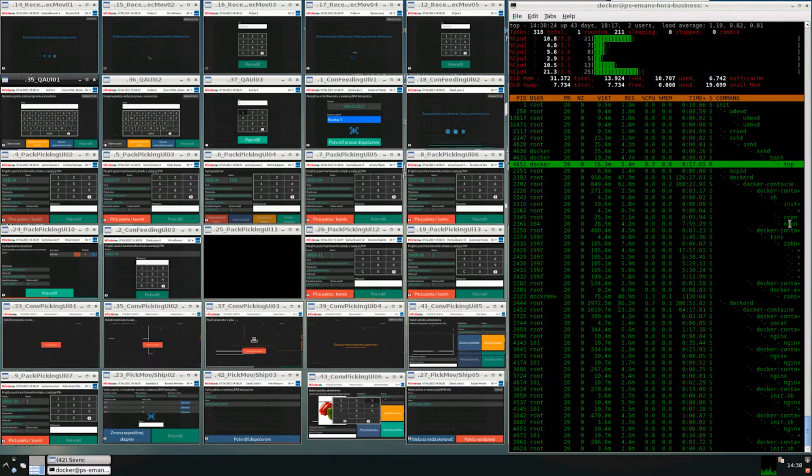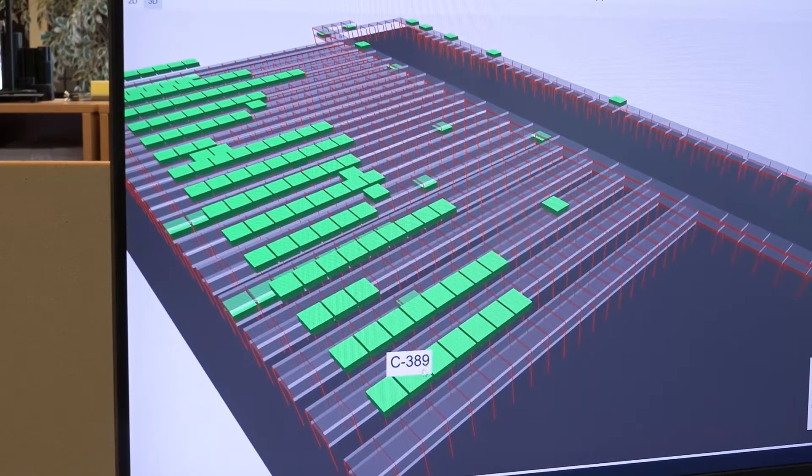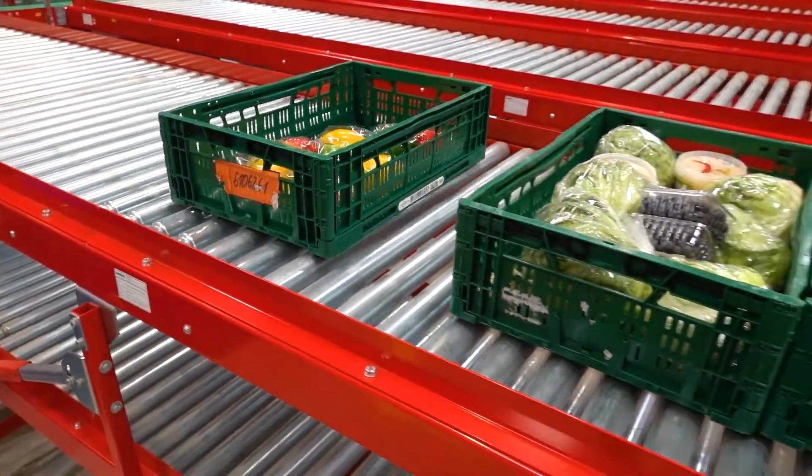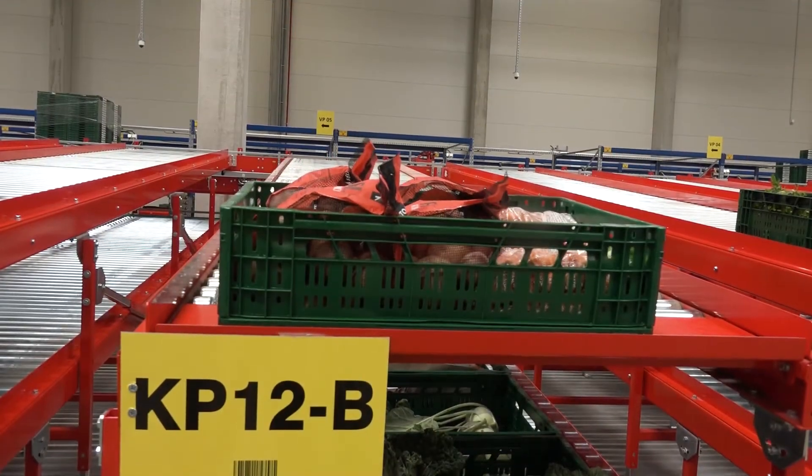Our system dynamically manages labor, equipment, inventory, and every movement in the entire distribution center or plant. You have very crucial information about every single inventory transfer and order processing operation. The system thus ensures the quality and speed of order picking as well as the overall efficiency of logistics management.